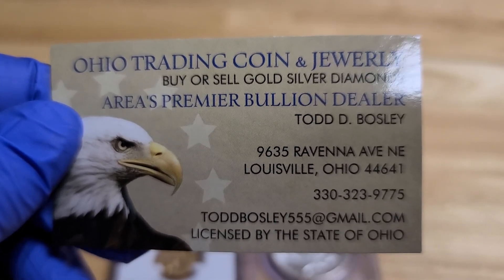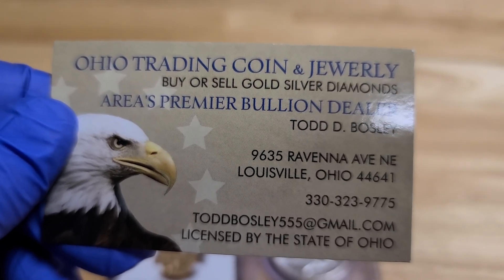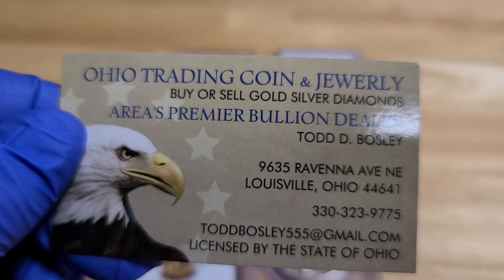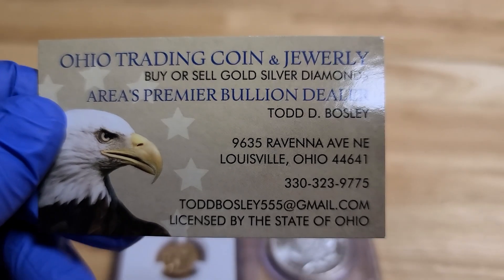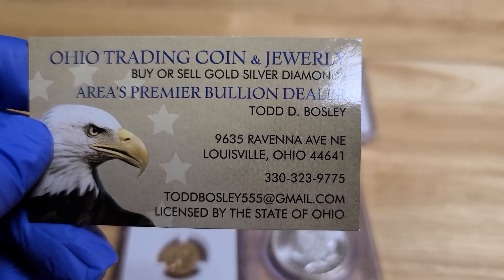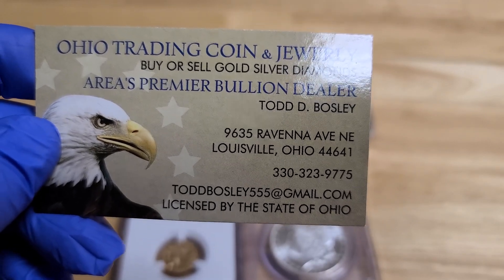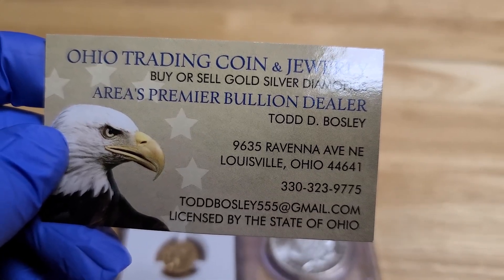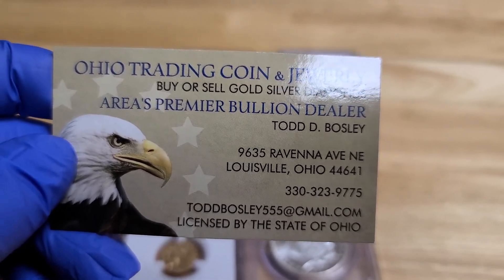Have the auctioneer give you an estimate of what they think it'll bring at auction, then give me a call and say, 'Todd, I have this piece and the auctioneer thinks he can get this much.' Factor out all the commissions and advertising charges you're going to have to pay, which in most cases ends up being about 50%. Give me a call and see what I can do, because I can turn your collection into cash very fast. I do it fair, I have a great reputation, and I love working with people. And most importantly, I love collecting.